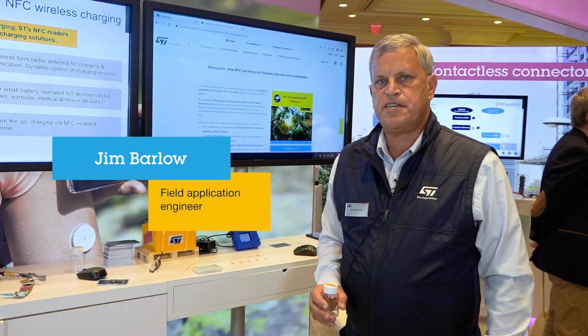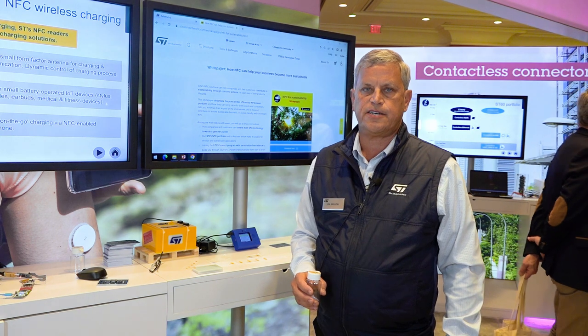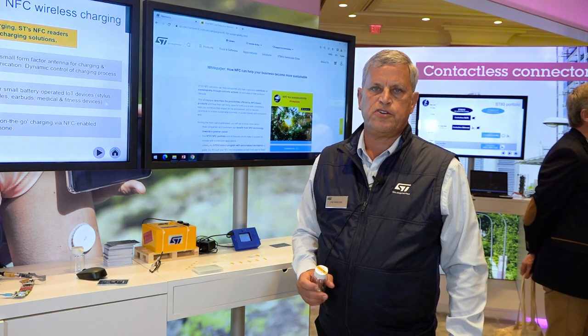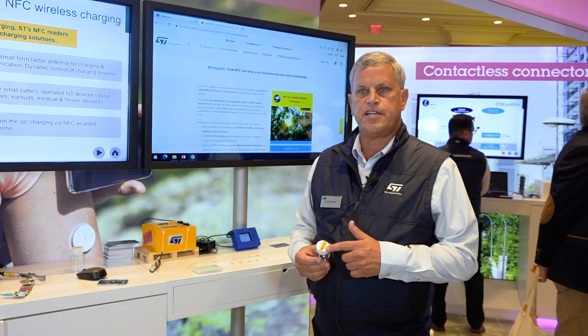Hi, I'm Jim Barlow with NFC Marketing here for the Americas. We're here at CES 2023 and we want to talk to you about our NFC tags, which are used for product authentication and identification.